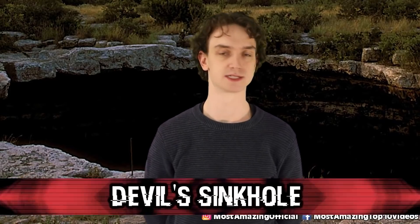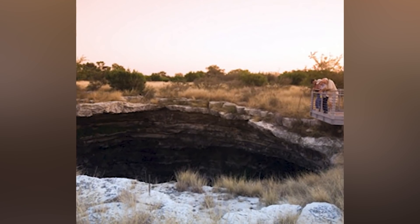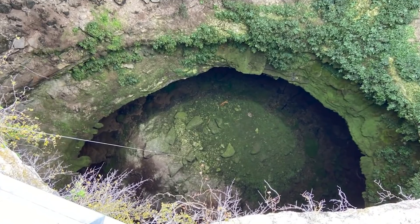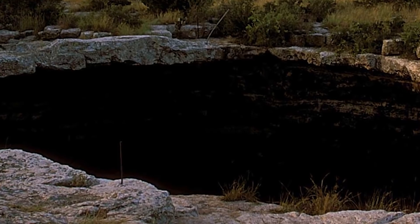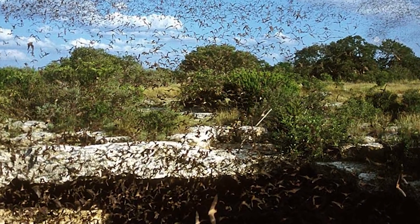Number three: the Devil's Sinkhole. Located in Rock Springs, Texas, it's 50 feet wide and 400 feet deep. A lot of people claim this is the entrance to the underworld — and it certainly looks the part. The Devil's Sinkhole was first discovered way back in 1876 and it wasn't empty. Findings of arrowheads, bones, and burnt rocks suggest at one point this was an ancient burial ground or palace of sacrifice. The sinkhole is now a tourist attraction — people gather some evenings to observe millions of bats pour out to hunt for food. So unless Bruce Wayne is down there, I'm betting on this being the Devil's doorway.